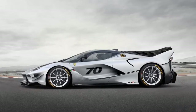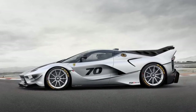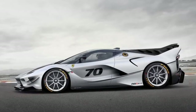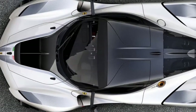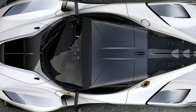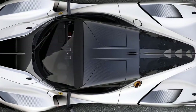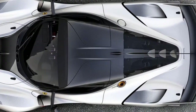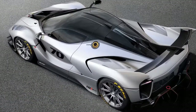The car boasts a 23% improvement in the downforce coefficient over the FXX K and a 75% improvement over the LaFerrari road car. In all, the FXX K Evo generates a whopping 1,410 pounds of downforce at 124 miles per hour.